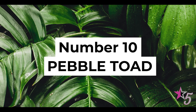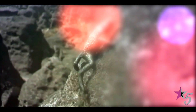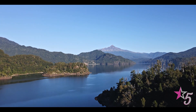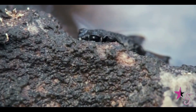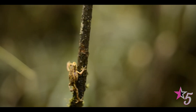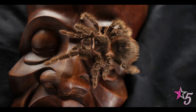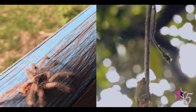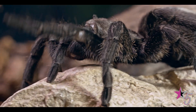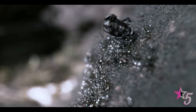Number 10: Pebble Toad. Apart from this incredibly unusual name, pebble toads have a very unusual behavior as well. Right on the slopes of mountains on the coast of Orinoco on Amazon rivers, you wouldn't want to cross paths with this animal. Although they don't look that impressive, they have incredible acrobatic skills. Tarantulas, who are their natural enemies, usually move with lightning speed compared to the pebble toads that are usually much slower, giving tarantulas an advantage over them during hunts. However, that's where their unique defense mechanism comes in.